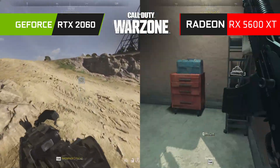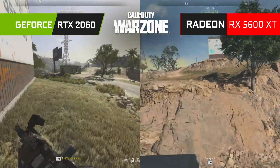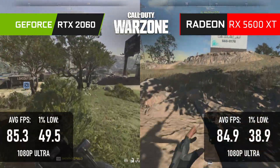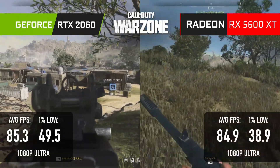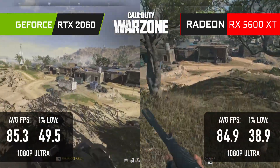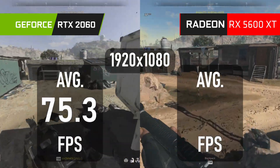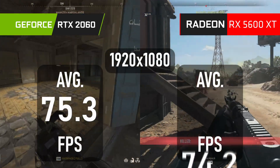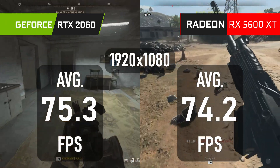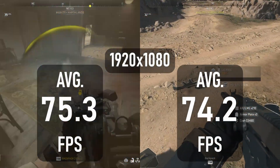Finally, as I said at the beginning, live service games aren't the easiest to compare across time, but Warzone scores virtually identical averages on both GPUs at 1080p Ultra, with the GeForce earning a small advantage in 1% lows. The average of averages gives the win to the RTX 2060 6GB by one single frame — 75.3 FPS compared to 74.2 for the RX 5600 XT.